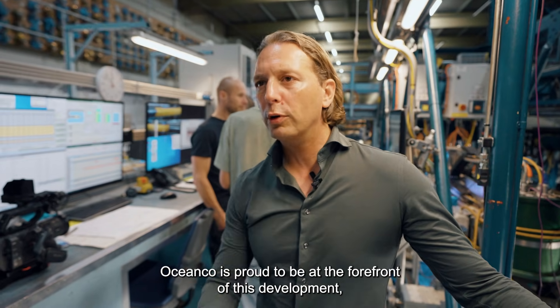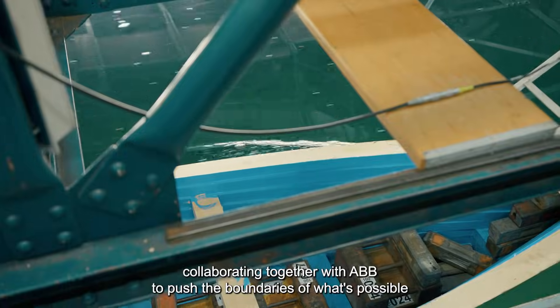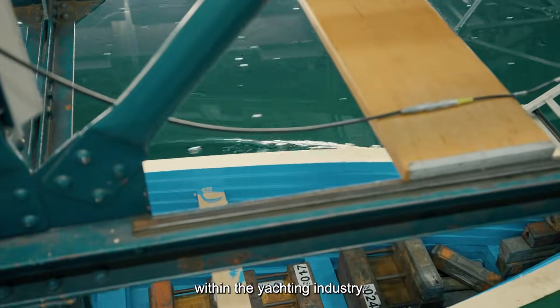OceanCo is proud to be at the forefront of this development, collaborating together with ABB to push the boundaries of what's possible within the yachting industry.